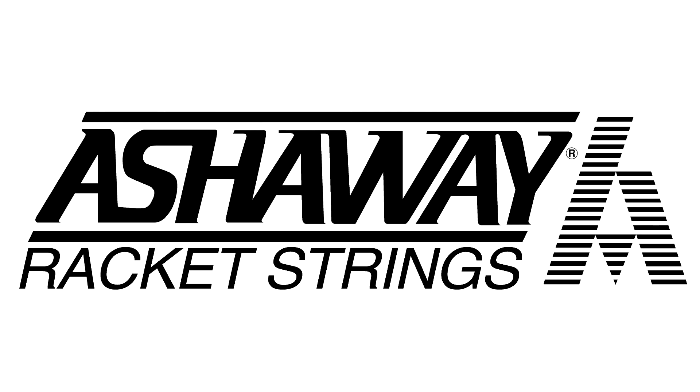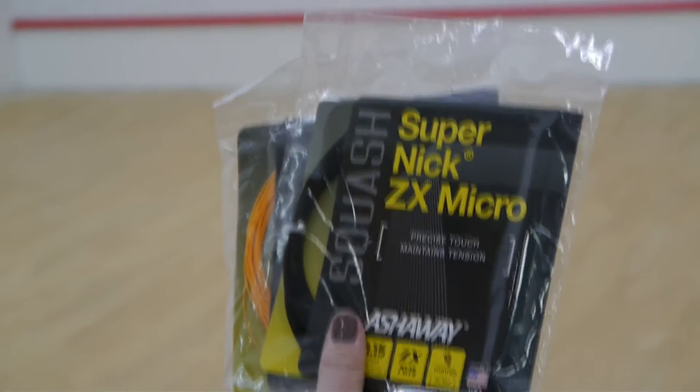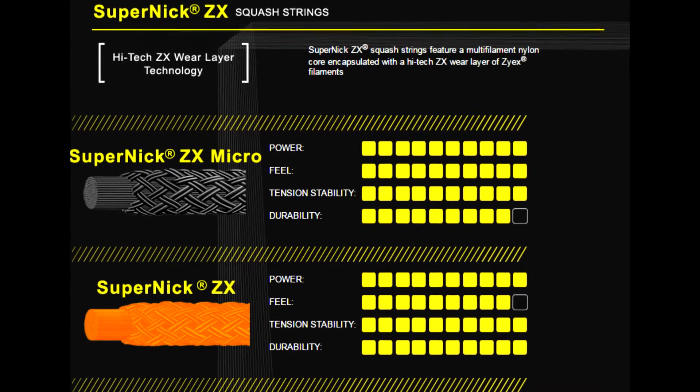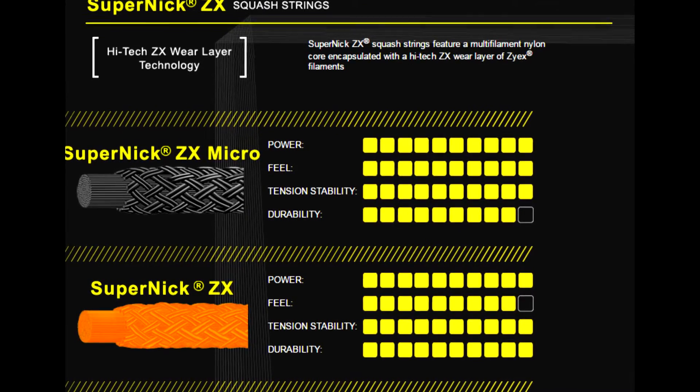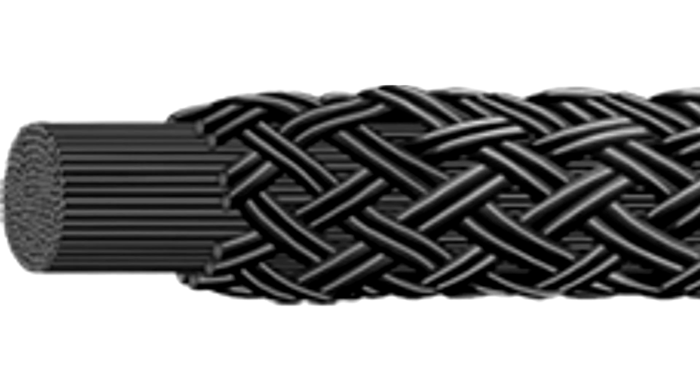Hello, I'm Paul from Ashaway and I'm going to tell you all about our new SuperNix ZX cross string and how you can try it yourself with our SuperNix ZX and SuperNix ZX Micro Trial Pack. With the ZX we have the latest technology built in — a ZX layer increases durability and tension maintenance, and a textured surface increases the ability to impart spin and cut on the ball like never before.